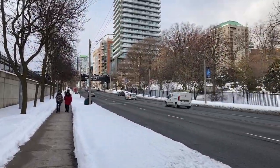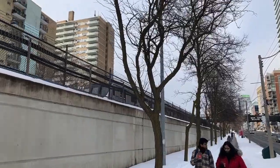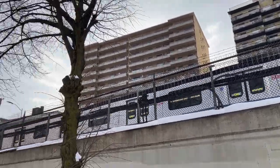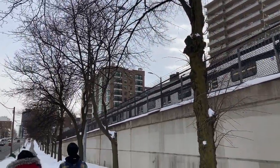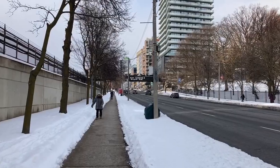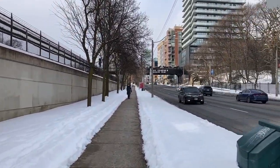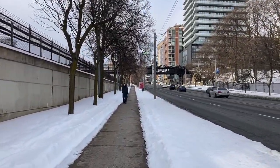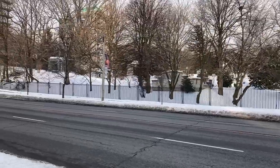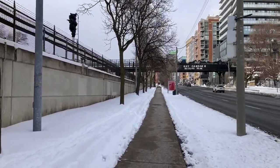Around the Yonge and Davisville area and Eglinton, there are some condos coming up in the area. Here comes another southbound train. Normally, this part of Line 1 would be closed almost every weekend, because this part of Line 1 has yet to have automatic train control installed — which is the driverless system that's in place between Vaughan and Rosedale stations. And of course, major construction at Yonge and Eglinton because that's where they're building the station for the Crosstown Line.